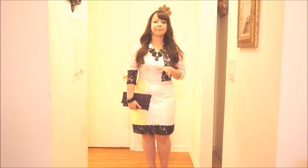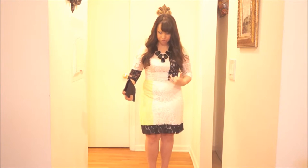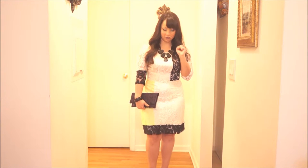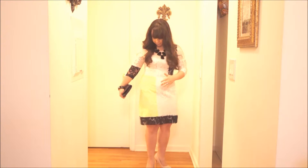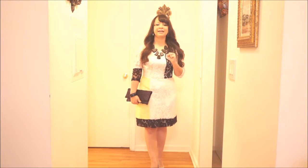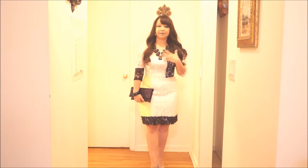This dress is from Bar 3 and it's in lace. It's color block, as you can see — all neutral colors like beige, pink powder, beige color, black, and also yellow. It's very unique. It's in lace and that's what I loved about the dress. I was looking for something different and I found it.